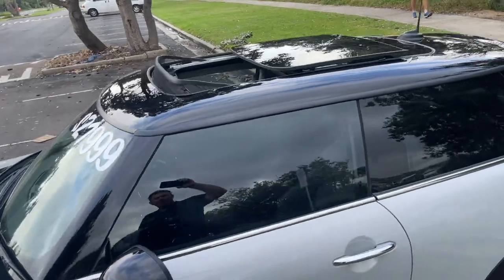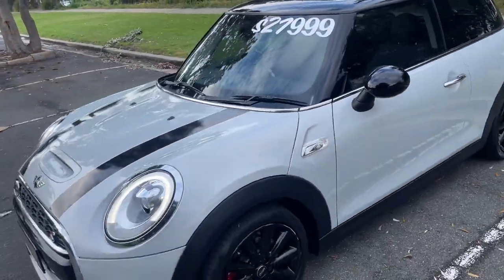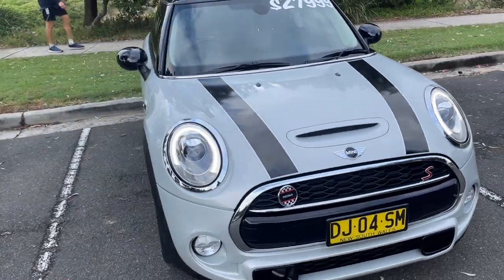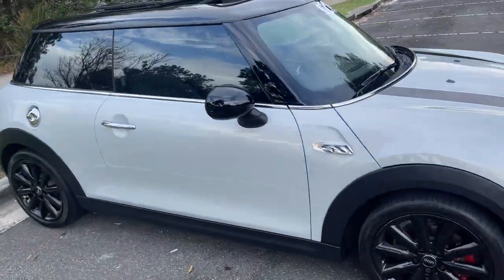Big panoramic sunroof at the top. Just presents in excellent condition, 2 litre turbo. Little piccolo badge — not sure what that's about. Just a beautiful car all around.